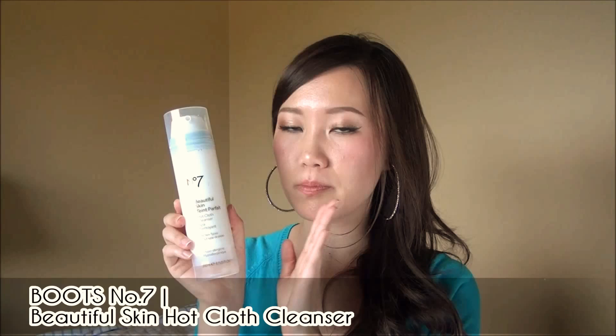I also talked about the Boots No. 7 Beautiful Skin Hot Cloth Cleanser. Hot cloth cleansers are super popular in the UK — especially the Liz Earle formulation — but we don't get that over here. The Boots No. 7 is widely available at Shoppers Drug Mart in Canada, so it's possibly your gateway into hot cloth cleansers at a drugstore price point. I shared exactly how it works, with a before and after showing how well it removes makeup.